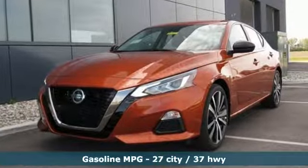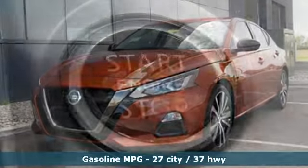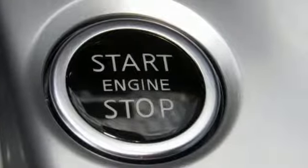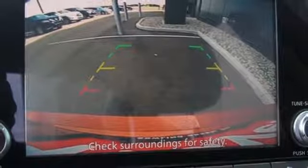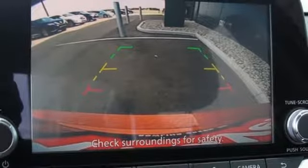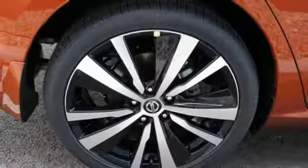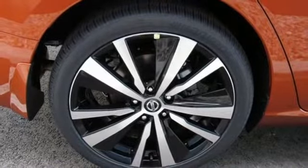Streaming audio, remote engine start, manual tilting steering column, rear parking sensors, wireless phone connectivity, manual telescoping steering column, inline four-cylinder engine, aluminum wheels, sport suspension, and doors and push button start proximity key.